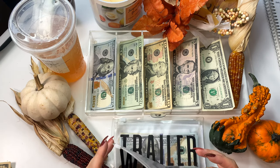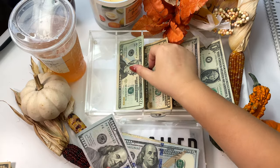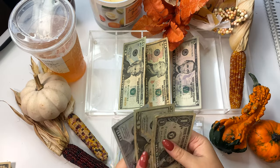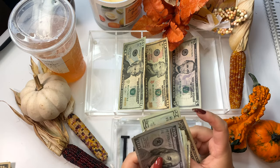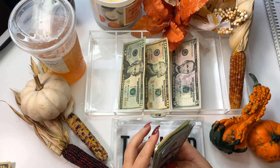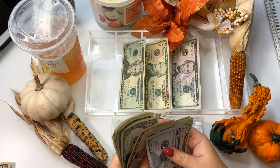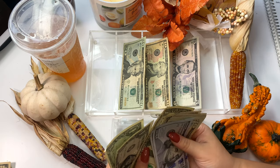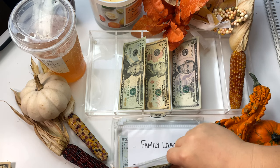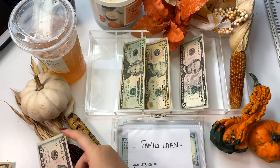Trailer is going to get $141 today — a $100 bill, two $20s, and a $1. The new balance for trailer is now $395. I also have to take out $5 from here for my bank fee, so $5 is going to go back into the bank.